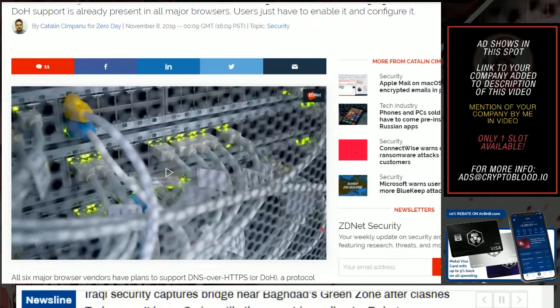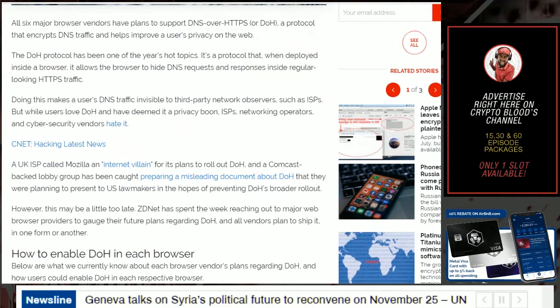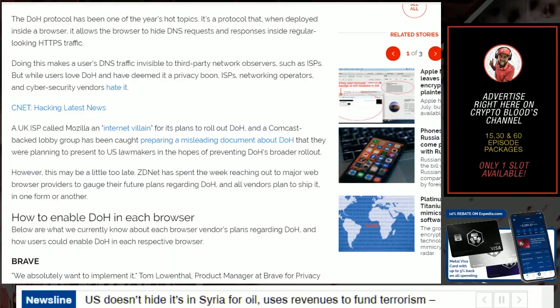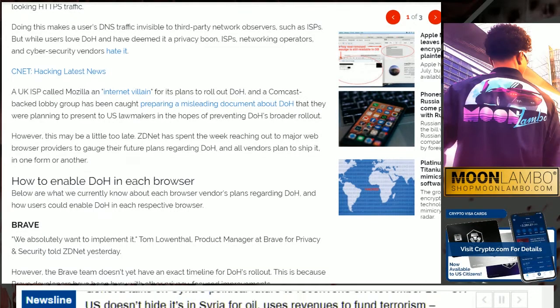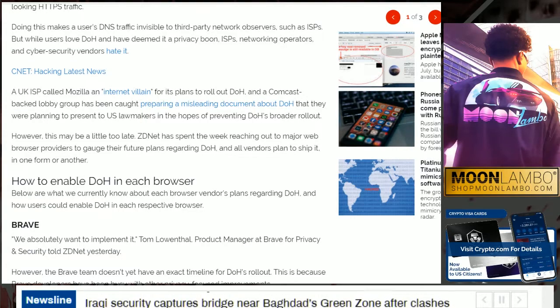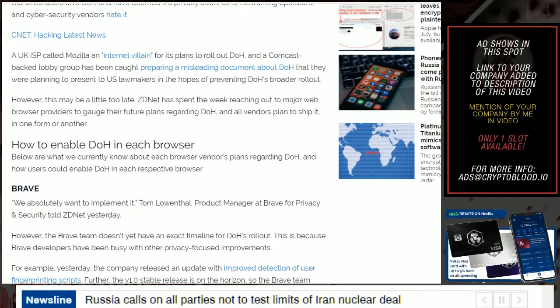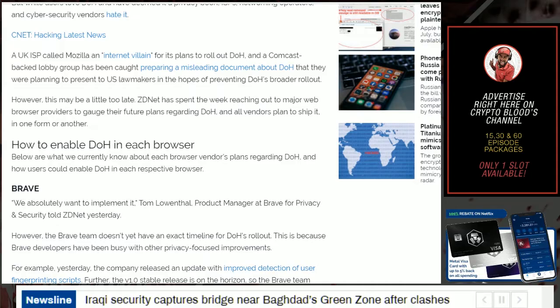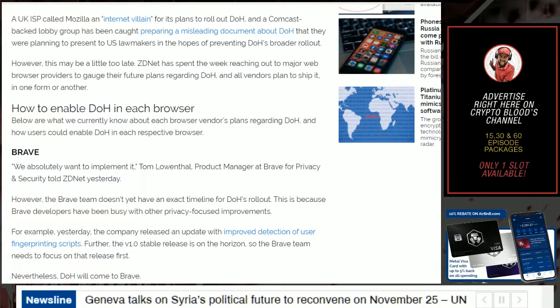DoH support is already present in all major browsers — users just have to enable and configure it. All six major browser vendors have plans to support DNS over HTTPS, a protocol that encrypts DNS traffic and helps improve user privacy on the web. When developed inside a browser, DoH allows the browser to hide DNS requests and responses inside regular-looking HTTPS traffic, making a user's DNS traffic invisible to third-party network observers such as ISPs. While users love DoH, ISPs, networking operators, and cybersecurity vendors hate it. A UK ISP called Mozilla an 'internet villain' for its plans to roll out DoH, and a Comcast-backed lobby group was caught preparing a misleading document to present to US lawmakers to prevent DoH's broader rollout.